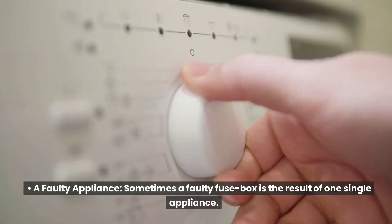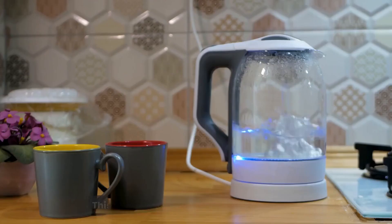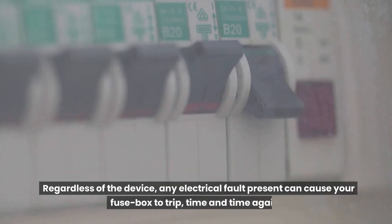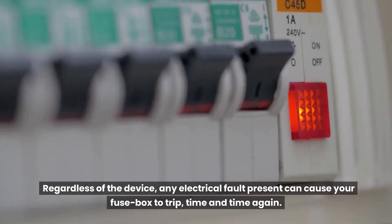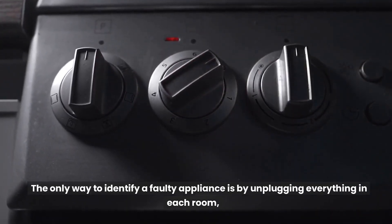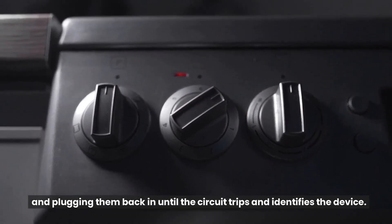A faulty appliance. Sometimes a faulty fuse box is the result of one single appliance — this could be a kettle, a laptop, or a hairdryer. Regardless of the device, any electrical fault present can cause your fuse box to trip time and time again. The only way to identify a faulty appliance is by unplugging everything in each room and plugging them back in until the circuit trips and identifies the device.